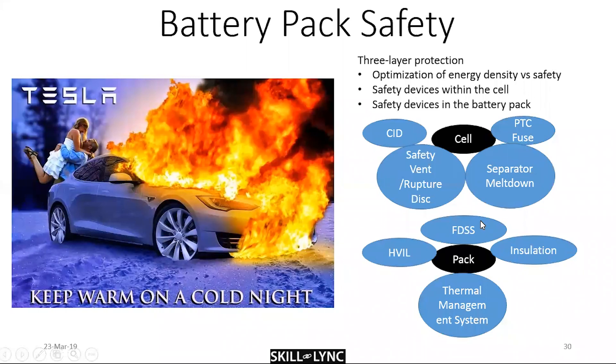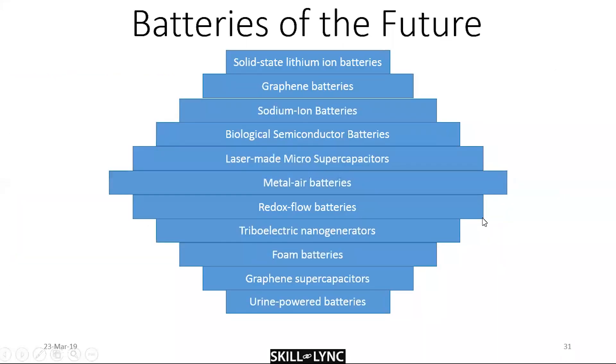Looking at batteries of the future: solid-state lithium batteries are a step up from what we have now. Graphene batteries are being explored because graphene is a very good energy carrier with many useful properties. Sodium-ion batteries are essentially lithium-ion batteries with lithium replaced by sodium — the electrodes differ, but the intercalation phenomenon is the same. There are also biological semiconductor batteries, such as those from StoreDot, which use amino acids and peptide bonds to store energy.